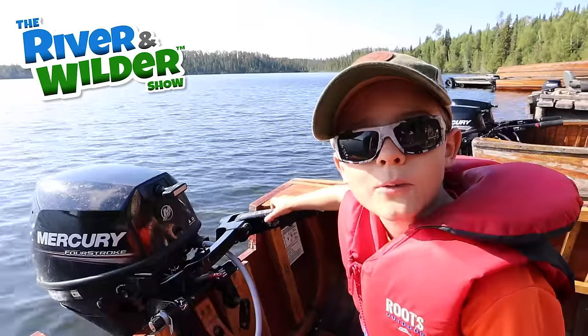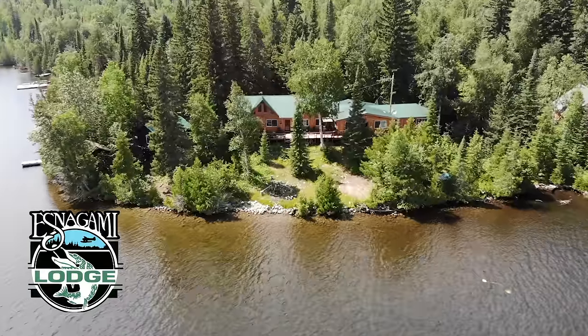Hey guys, welcome to the River and Wildo Show. Today we're at Esnagami Lodge.